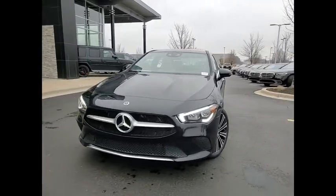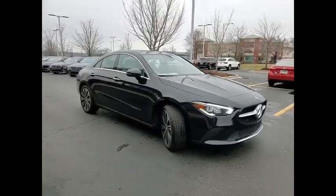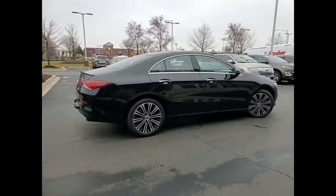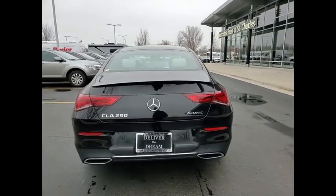We are pleased to show you the 2023 CLA. The CLA comes with impressive handling, excellence, and luxury interiors. It has amazingly sleek lines, which also reduces the coefficient of drag to minimal, making it very aerodynamic.